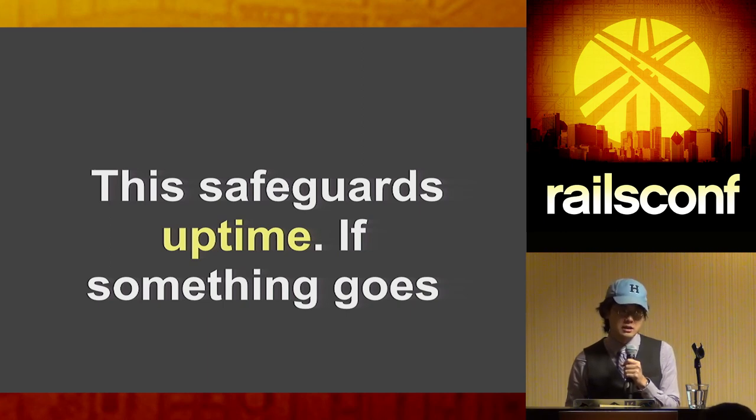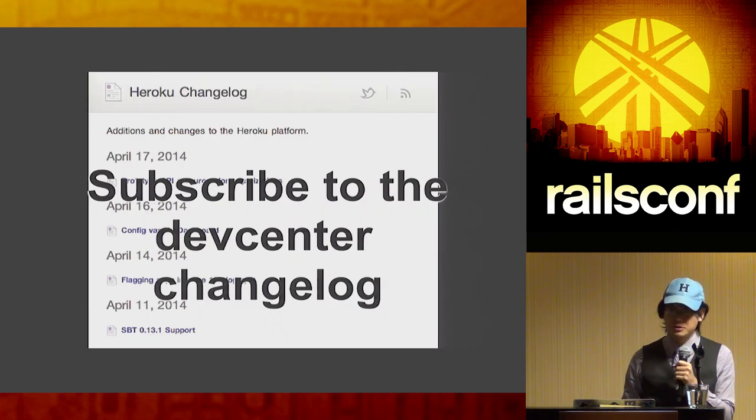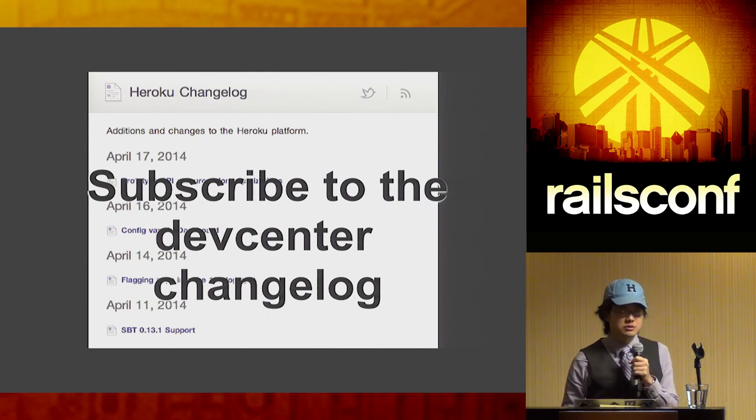The reason we don't automatically upgrade people's Rubies in place is that there might be a regression in the security patch, or the patch level might not be 100% backwards compatible. You probably want to be present when deploying your application in case something goes wrong — you wouldn't want us to deploy something and have your site go down while you're at dinner. We publish all platform and Ruby updates, including security updates, to the Dev Center changelog at devcenter.heroku.com/changelog. I highly recommend subscribing.